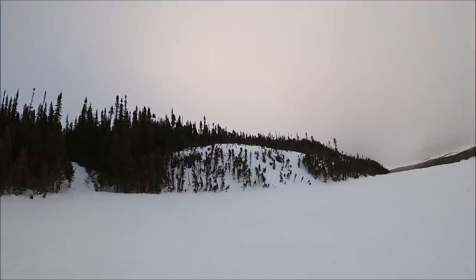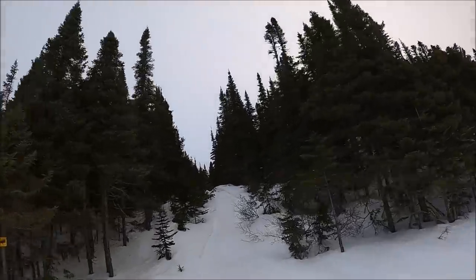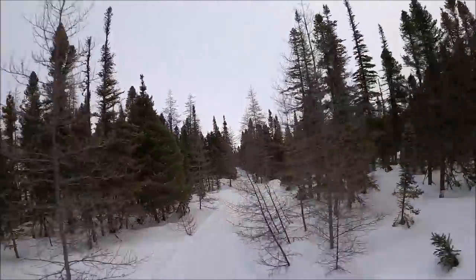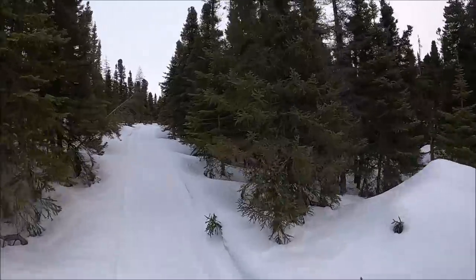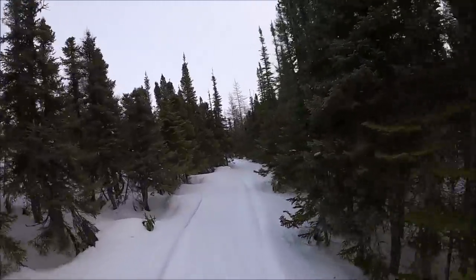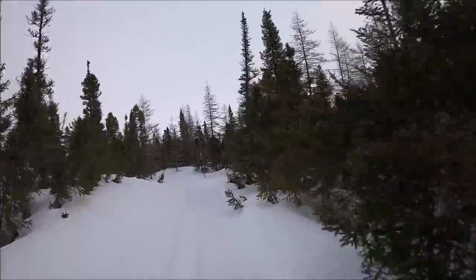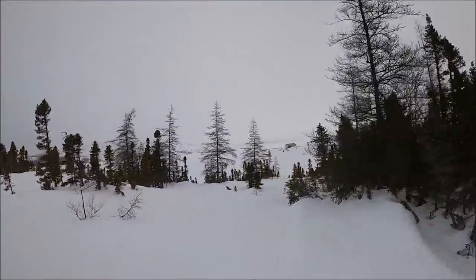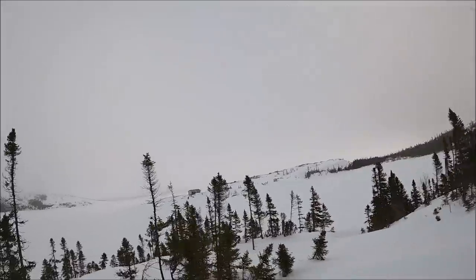We had a lot of mild weather, so the ice could be getting bad this time of year. This right here is Pickham's Cove, Gilbert's Bay.